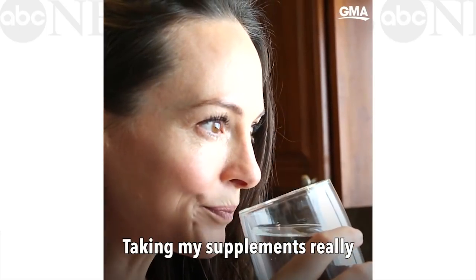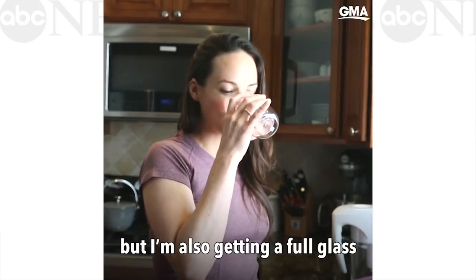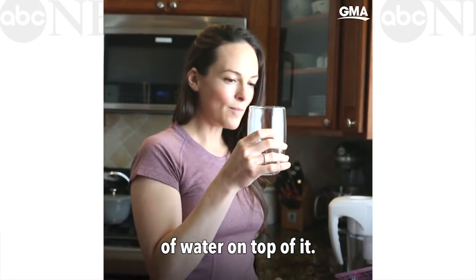Taking my supplements really reminds me to drink water. Not only do I know that I'm getting a base layer of nutrition, but I'm also getting a full glass of water on top of it.